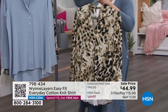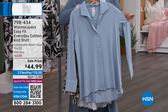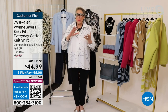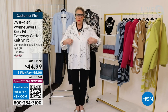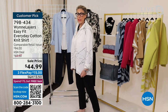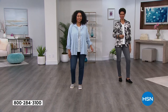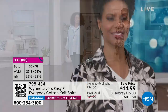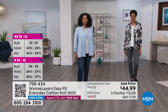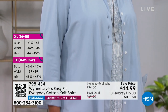Sizing tip from Marla: anytime her brands have an inset sleeve, she needs to go up to a large or even extra large because she's busty. In a lot of their knit tops she can wear a medium, but the minute it fits around the chest area, she goes up to a large. For those who love longer pieces and tunic tops, this one does give you shape. You can wear it with leggings — it's going to look absolutely adorable.